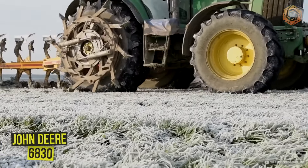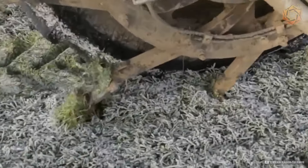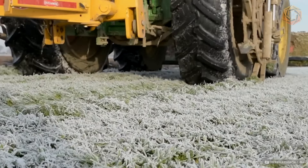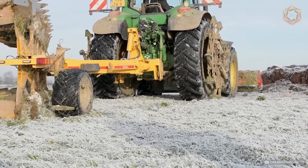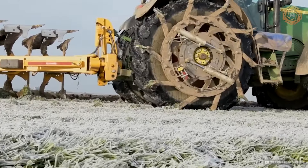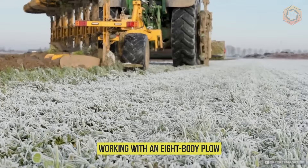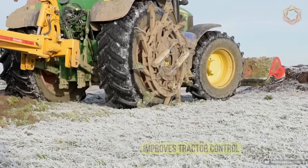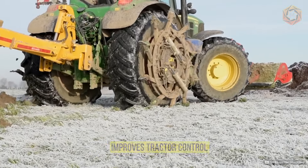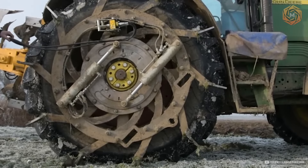A successful farmer's distinctive feature is the ability to adapt and innovate. Von Denende perfectly demonstrates this by equipping the John Deere 6830 tractor with innovative anti-slip wheels positioned next to the rear wheels. They prevent slipping when working with an eight-body plow, making the plowing process easier. This not only improves tractor control but also increases work efficiency, making each pass across the field precise and effective.